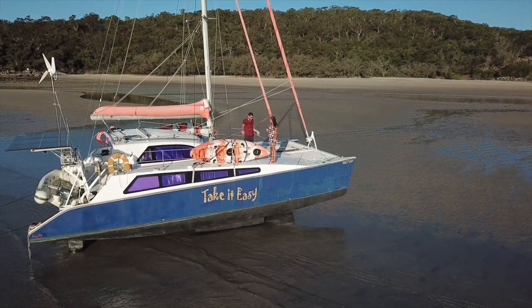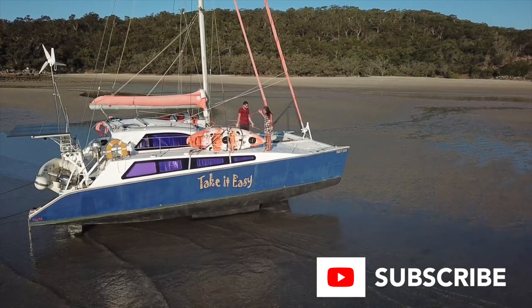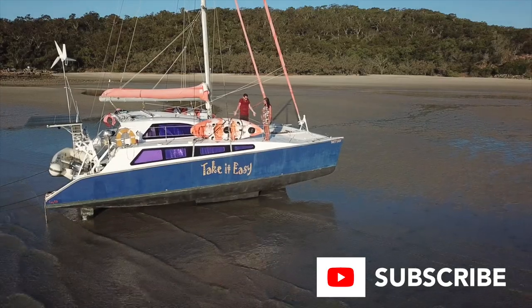Mayday mayday, we might have a problem — we ran the cat aground. Oopsie. Jump on board, we'll explain everything.